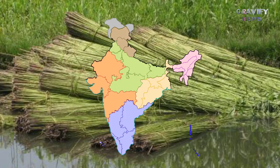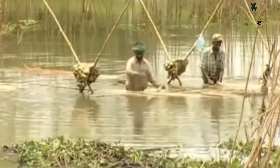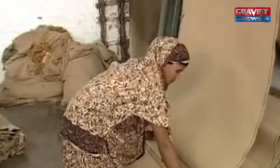India is the world's largest producer of jute. 100% biodegradable and recyclable, jute's production is concentrated mostly in the Indian states of Assam, Bihar, and West Bengal.